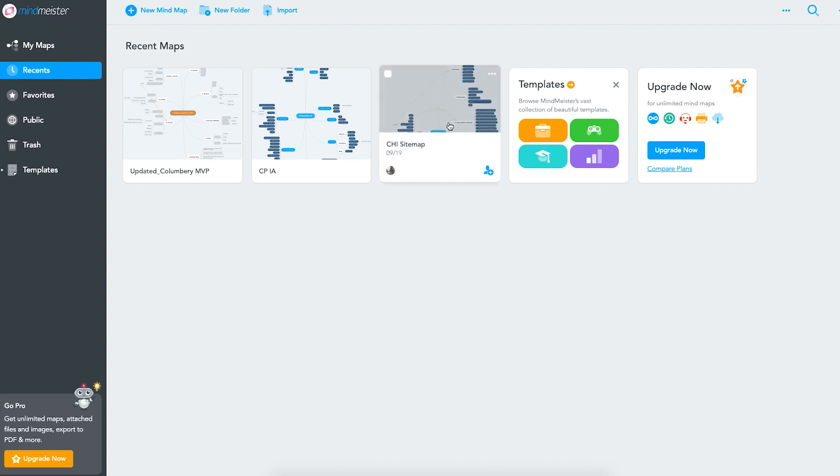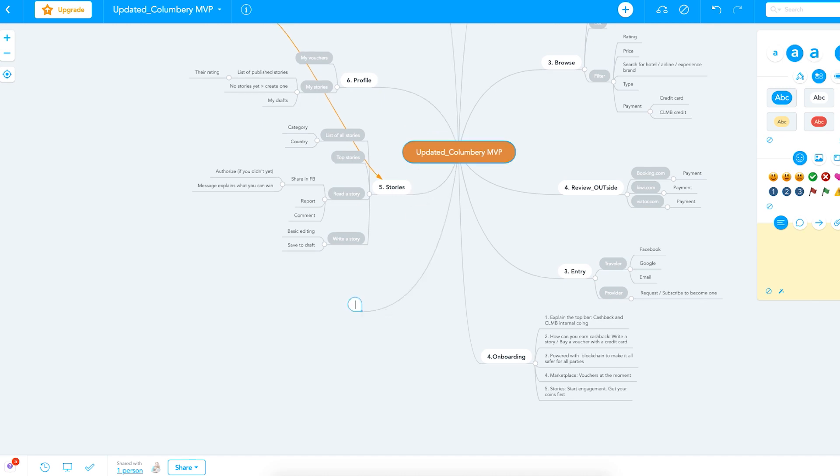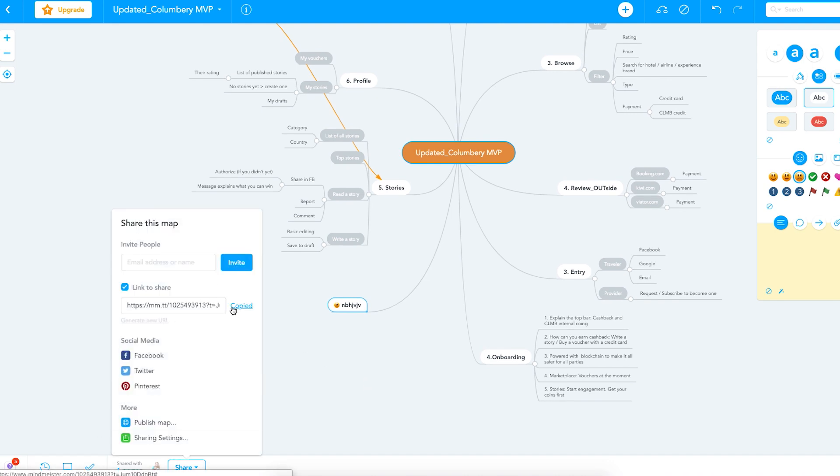I usually use it for information organization. If I have a client who tells me he wants this app with these features, there are so many ideas running, so it's very easy to just go through this software and start writing everything he says — tapping enter, writing what he wants, tapping enter again, creating feature after feature. It's basically creating an information architecture while the client is sharing his mind. And why do I use the web tool? Because later it's much easier to share this canvas with the client — he can go through it and comment on it.